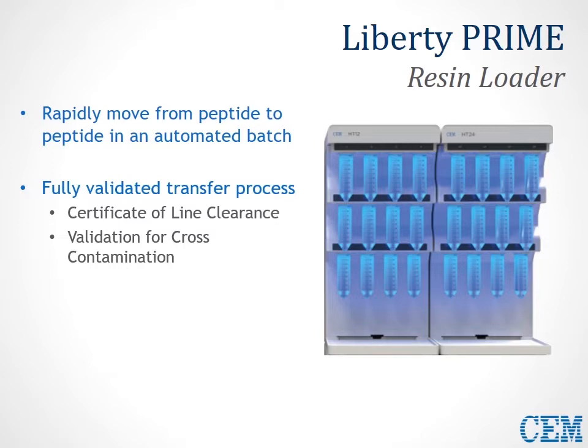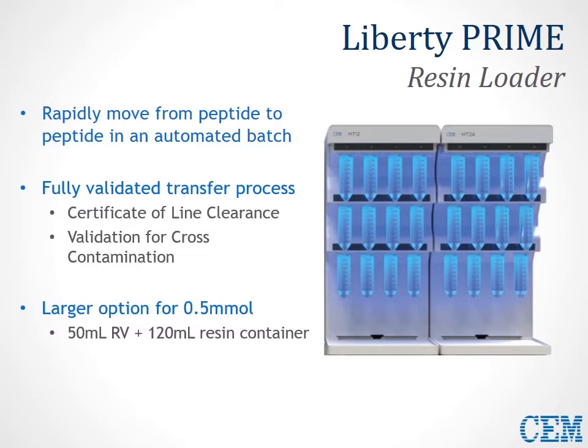The larger option for 0.5 mmol synthesis uses a 50 mL reaction vessel instead of the standard 30 mL, and 120 mL resin containers instead of the standard 50 mL. So the same system can easily be scaled up from 0.1 up to 0.5 mmol syntheses. The end result is that Liberty Prime is a flexible system in which you can intermix multiple different synthetic scales, easily run up to 24 peptides unattended in a completely automated fashion overnight, and use the 27 available amino acid positions for a wide variety of different reagents.